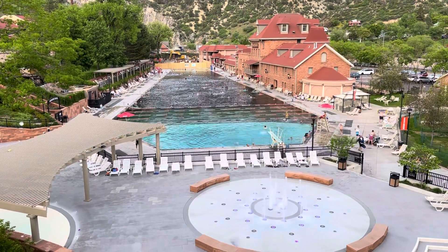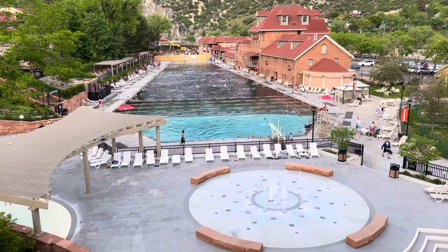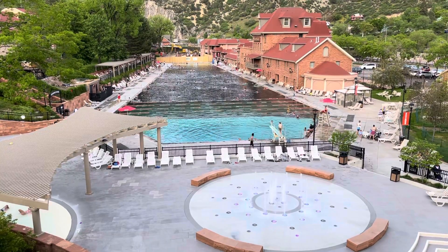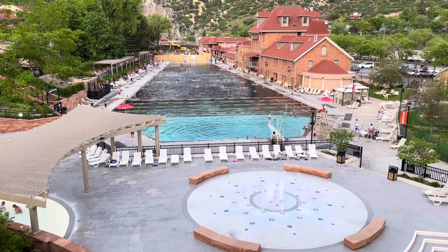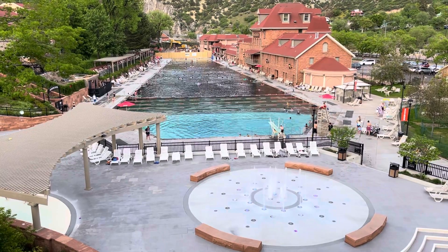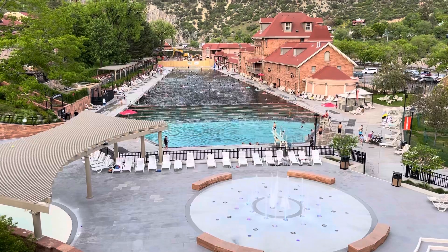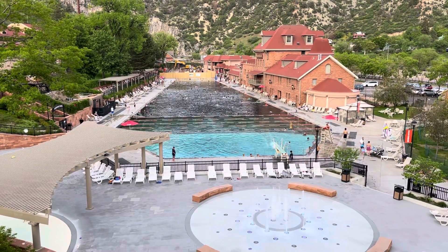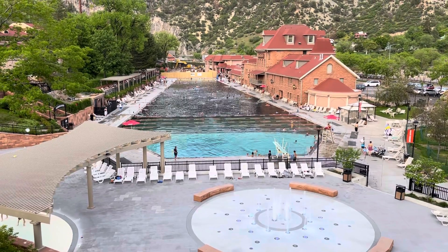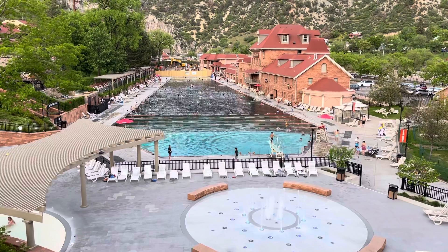Jeep Girl here at Glenwood Hot Springs Resort and Spa — the world's largest hot spring pool in Colorado. The big pool water is about 90 degrees. It would be hotter from the spring, but they actually put colder water in it to keep it at 90.